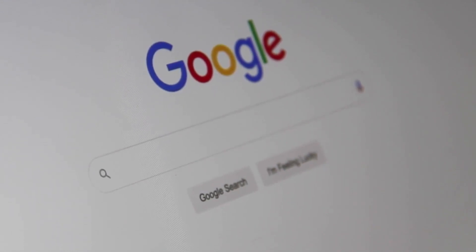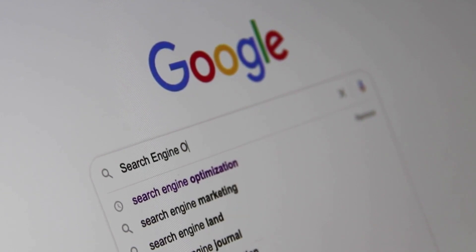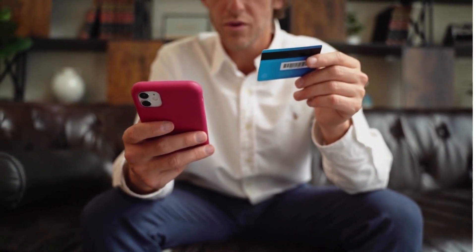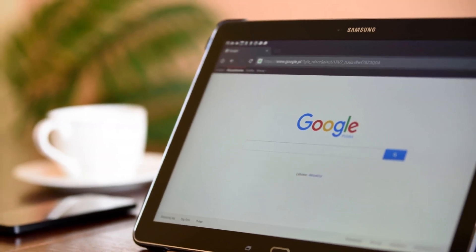Google is a search engine company that provides many services on the internet. You can use Google to search for anything, but you can also use it to sign up for a Google account. Signing up for a Google account is the first step in using any of their services.